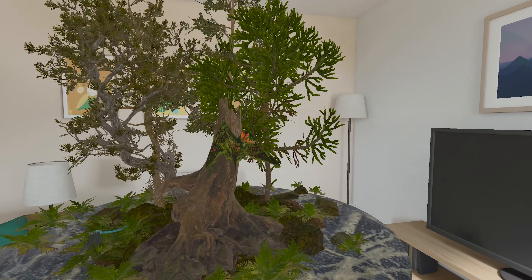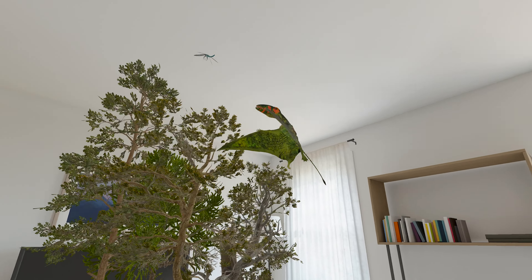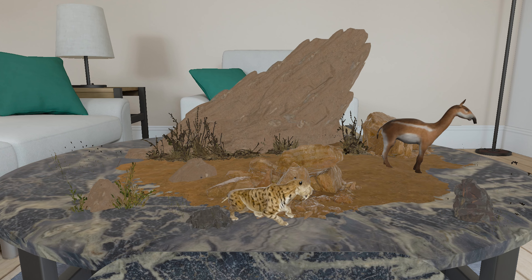We are there from the very beginning and we're going to keep finding the limits of this technology and keep pushing those limits. Learn more about these incredible creatures and experience prehistoric life as you've never seen it before.